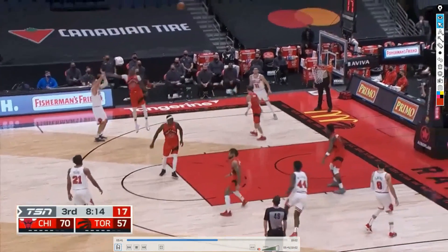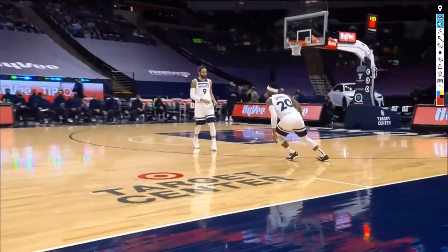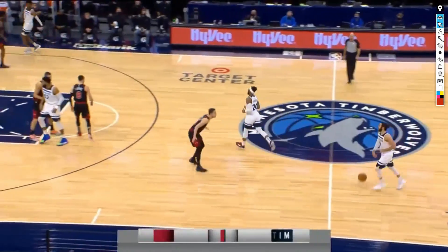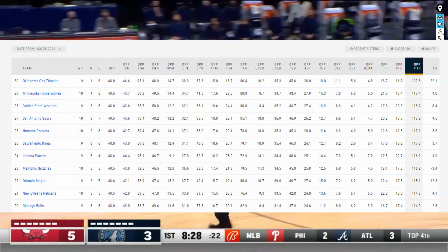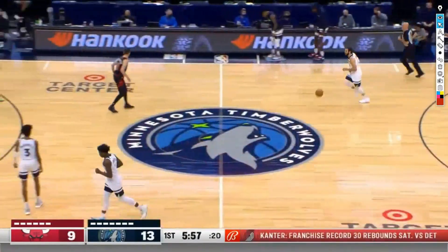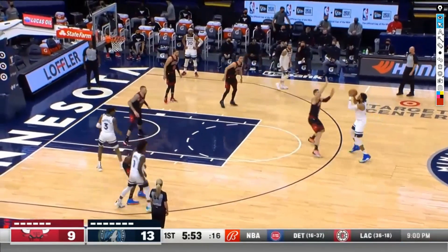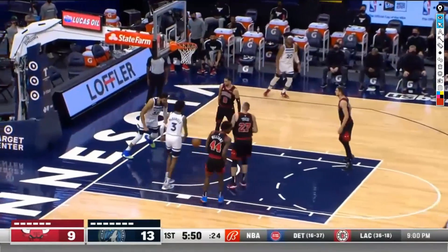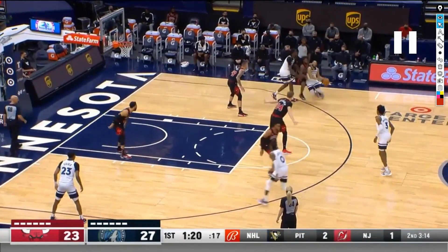So we saw what the Bulls do well on offense. Now let's look at what they don't do — which is defend. Ever since Vucevic came to Chicago they've been bottom 10 in most defensive categories, and it's no wonder: they replaced Wendell Carter, a very solid individual and team defender, with Vucevic, who was never known as a good defender. In a game against Minnesota, where they should have won, they gave up a lot of easy baskets. Vucevic just looks really bad, and you also have guys like LaVine, Coby White, and Lauri Markanen — all known as poor defenders — playing the majority of the minutes.